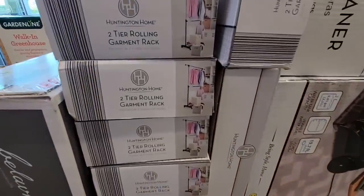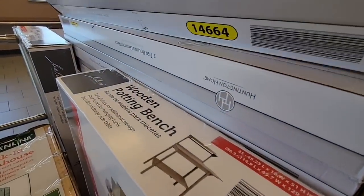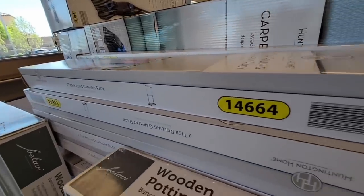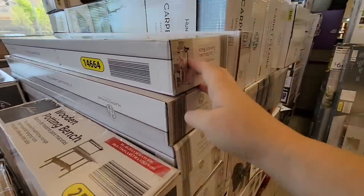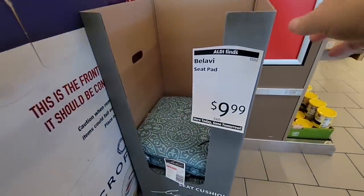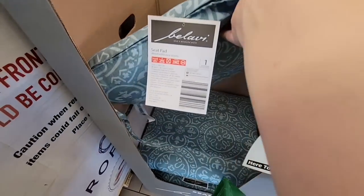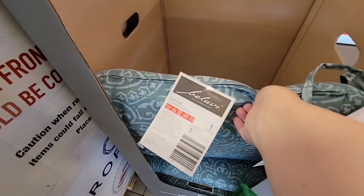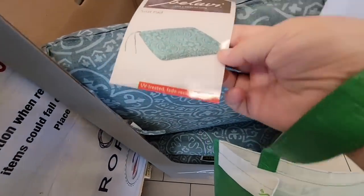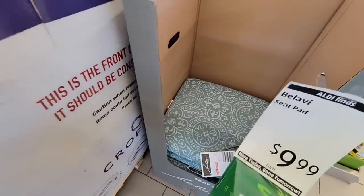$16.99 for this two-tier rolling rack. I got one from Walmart a few years back and paid probably about $12 for a very similar one. You do want to watch the weight on it, but those are nice to have as an extra. Then we have the carpet cleaner — we saw that before. Here are some outdoor chair cushions with little ties. They have fade resistant fabric, which is huge for me — even furniture near a sunny window can get faded. You could tell they've gotten picked over.